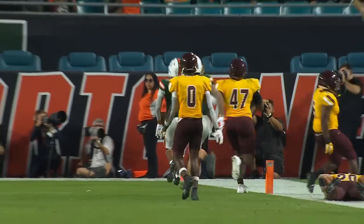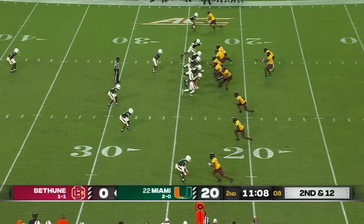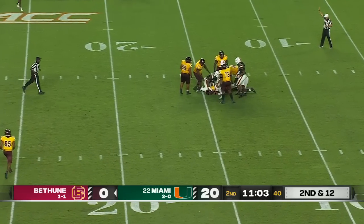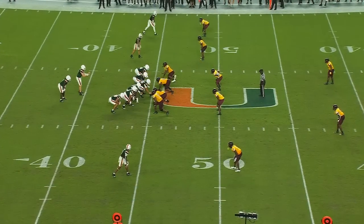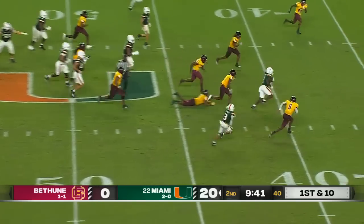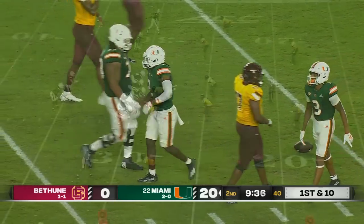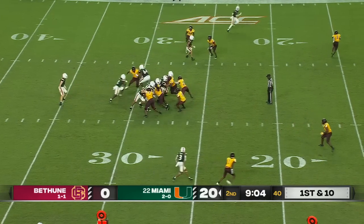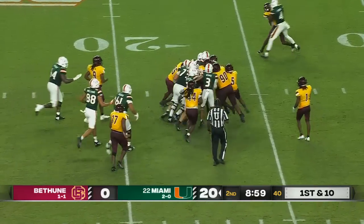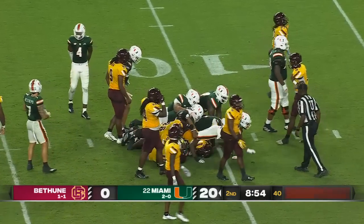Miami, after a missed extra point, up 20 to nothing. Francisco Maui Goa showing blitz — here they come, and the Canes swallow up Bethea near the 15-yard line. Mike got his first victory as a head coach last week against Savannah State. Handoff up the middle. Cheney with a huge run, getting healthy at the right time. Big hole on the left side, dragging defenders for another first down — and he's still going. What a run there.